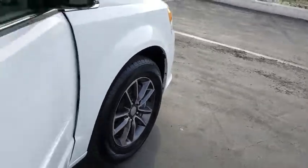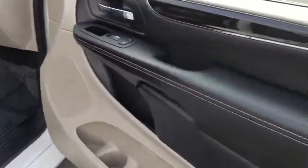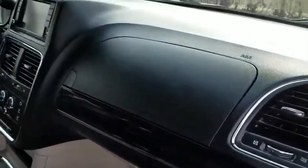This vehicle has less than 35,000 miles. Here are some of this vehicle's great options: power liftgate, traction control, steering wheel audio controls, backup camera.